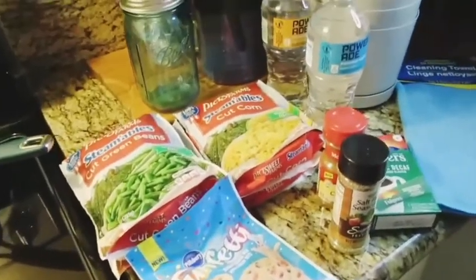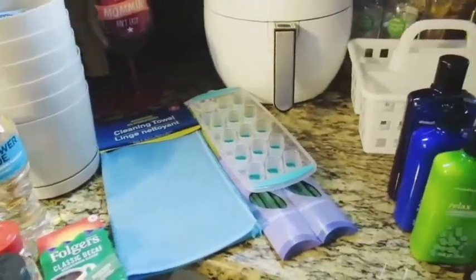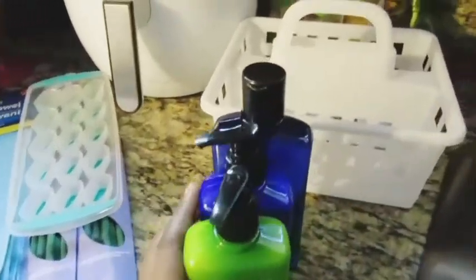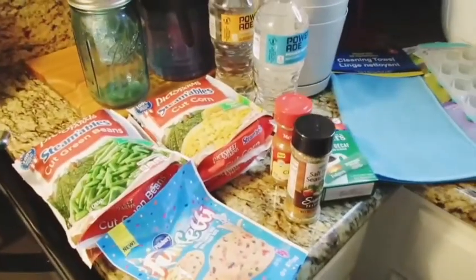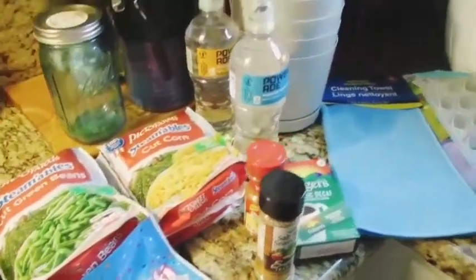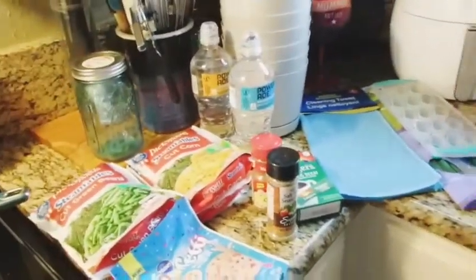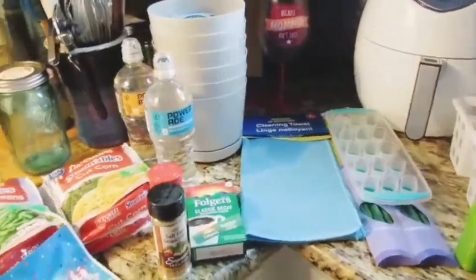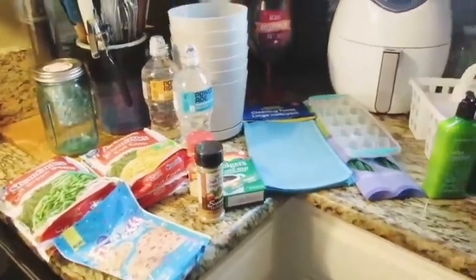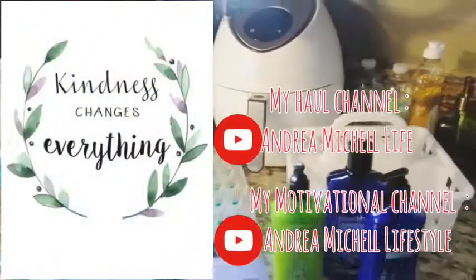Dollar Tree has a wide range of food. Definitely go to a Dollar Tree that has a freezer section — that's where you'll find most food products. Take time to check your dates on everything, though I've never found anything expired there. Thanks for watching, subscribe for my next giveaway at 7K — I'm really excited and I'll see you guys later!